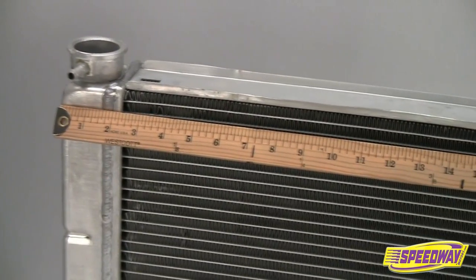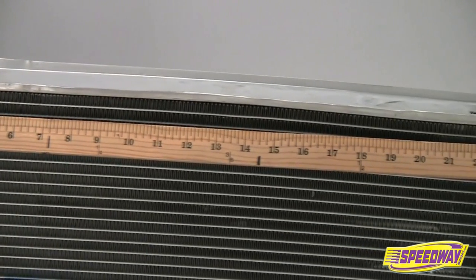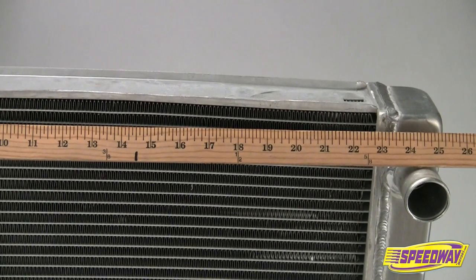These race-proven radiators measure 19 inches tall and are available in 22, 24, 26, 28, and 31-inch widths. Please note that these width measurements are overall widths and include tanks.